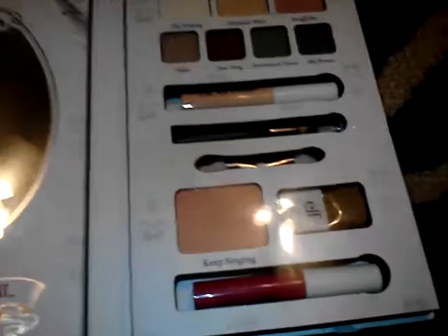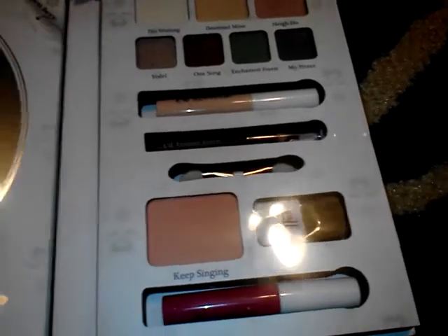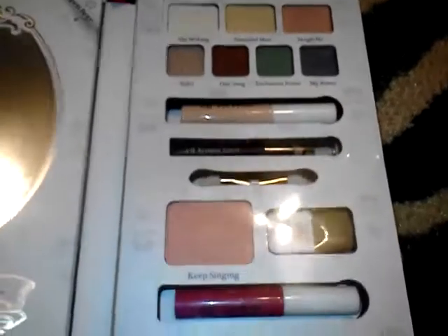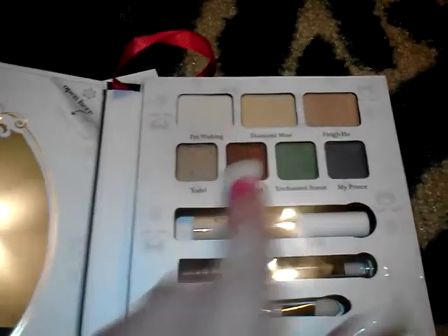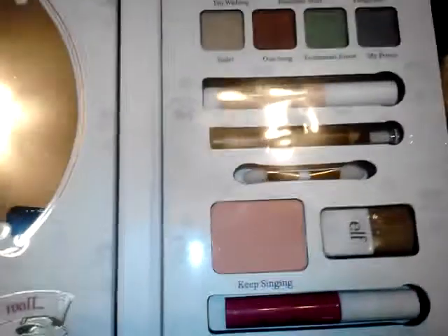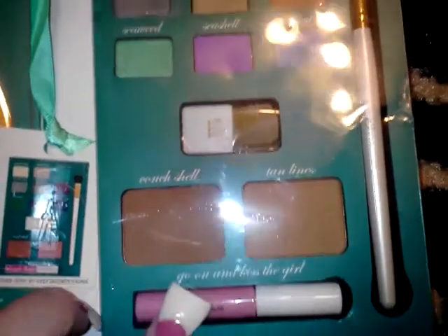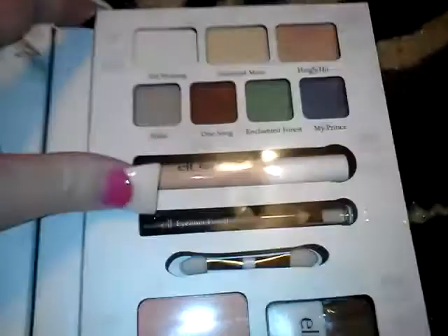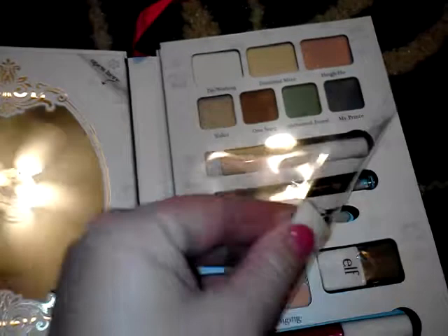In comparison to the Ariel one — this Snow White one has three bigger colors and four smaller eyeshadow colors, plus the primer, eyeliner, bronzer, and lip gloss. The Ariel one has all the same-size eyeshadows, two bronzers, a bubblegum pink lip gloss, and comes with a regular ELF brush. They are quite different. I actually really do like the eyeshadows in these palettes — they're very pigmented and look really nice.